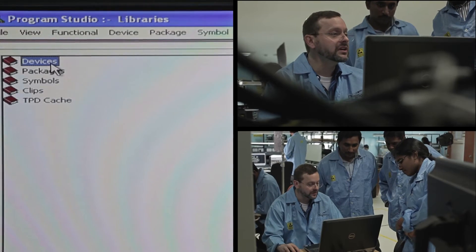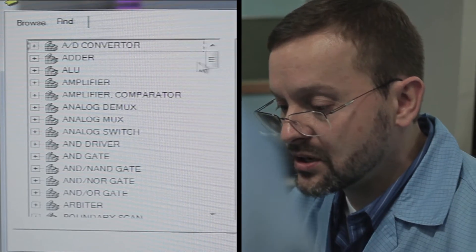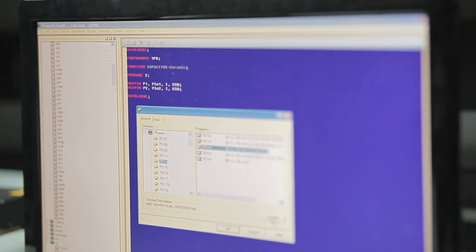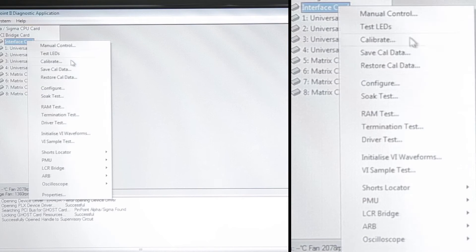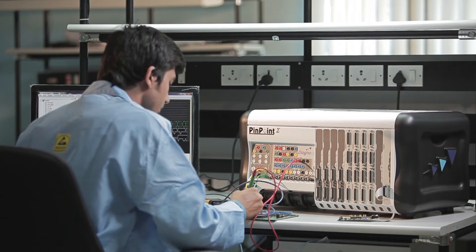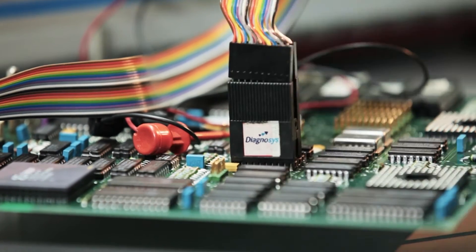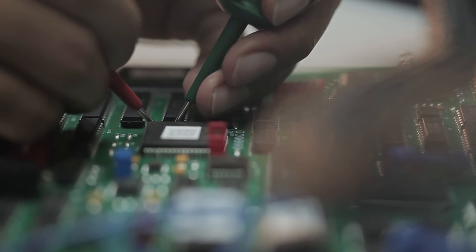With a constantly expanding device library containing over 50,000 entries, diagnostic test programs can be created quickly using in-circuit techniques to functionally test each active component. VI testing or curve tracing provides a rapid way to learn the analog characteristics of a network and store them as part of a test program. This technique provides a quick way to screen boards for cross faults, and can also identify impedance issues on a network and electrostatic damage to devices.